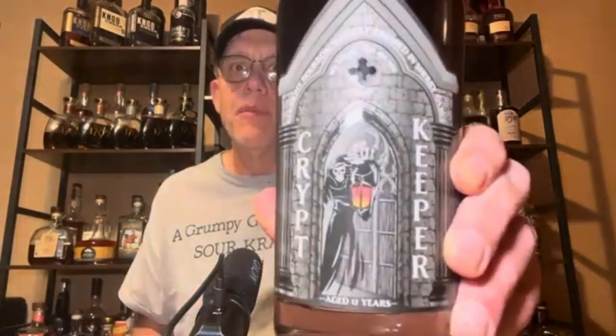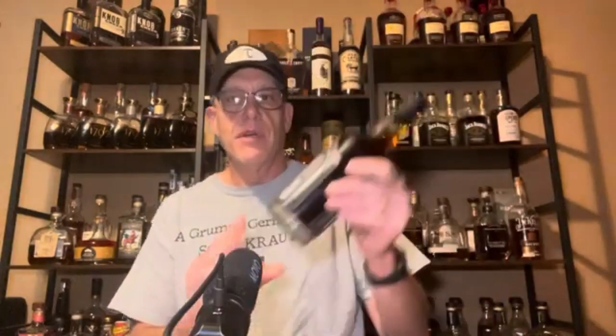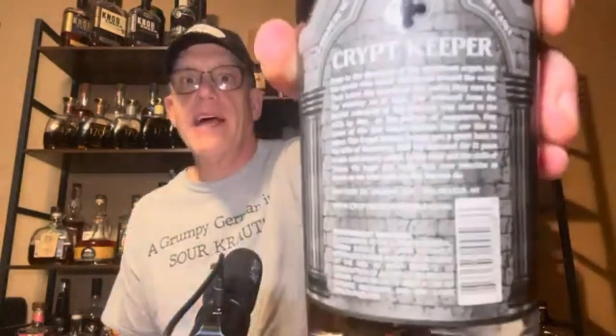We went out bourbon hunting today. It was semi-successful — we got a bottle of Stag batch 22a pretty cheap, we paid a lot of money for a Weller CYPB, and then we got this guy. I was gonna drive to Rochester for it but they had it in Buffalo. This is the Crypt Keeper and we're gonna crack this open and see how it is.